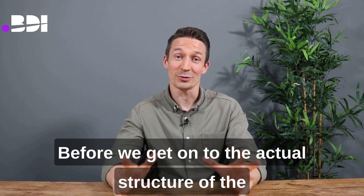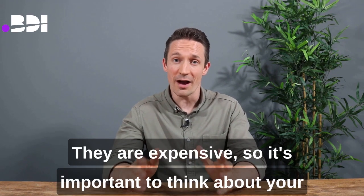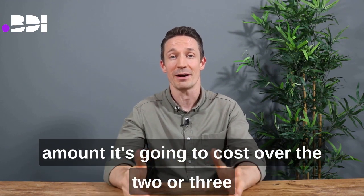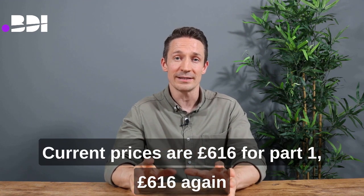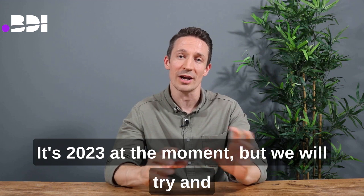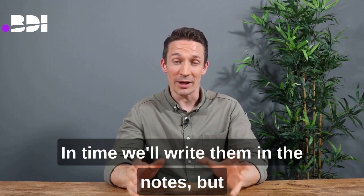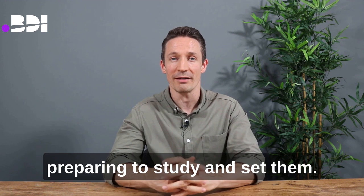Before getting into the exam structure and pass rates, it's important to note the prices — they are expensive. Current prices are £616 for Part 1, £616 again for Part 2, and £1,202 for PACES itself. Collectively, you're looking at about £2,500 to sit all the exams. Think about your financial situation well in advance and prepare yourself for the cost over the two or three years it takes to complete the exams.